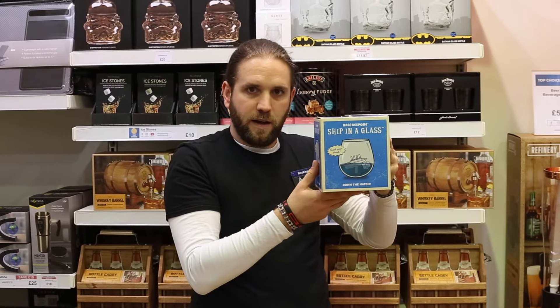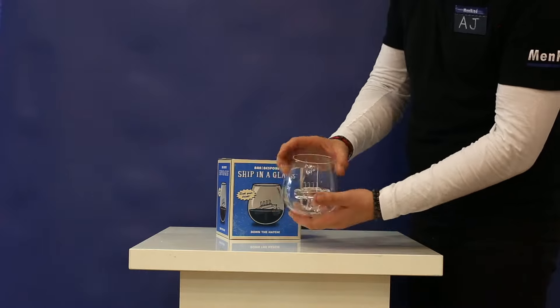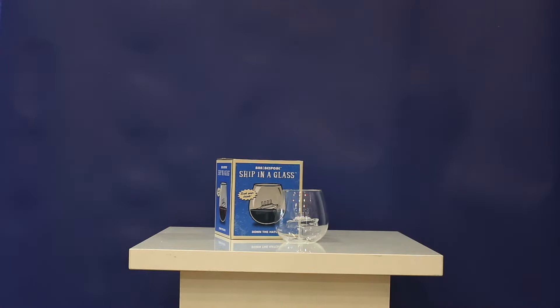Bespoke ship in a glass — a handmade, quirky glass guaranteed to turn heads. Iceberg not included.